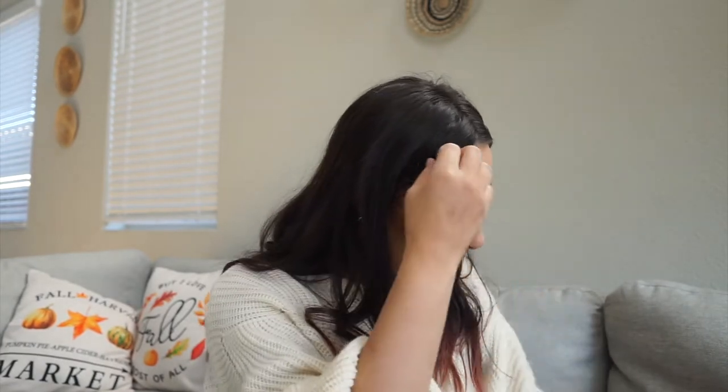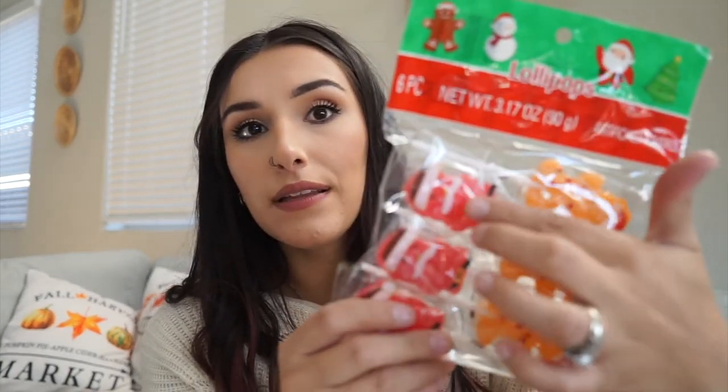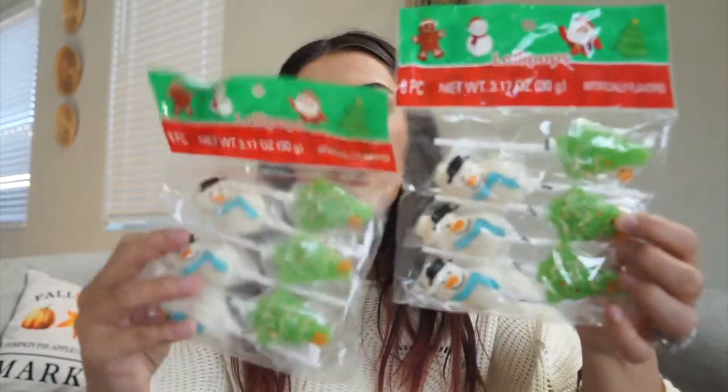I also found these lollipops at Dollar Tree — I got them last year and my kids liked them. The wrapping has a design on it. This one is gingerbread men and Santa Claus, and I got two of the snowman and trees. I thought these would be cute to add into the little class baggies, though I'm being mindful not to fill them with too much candy.